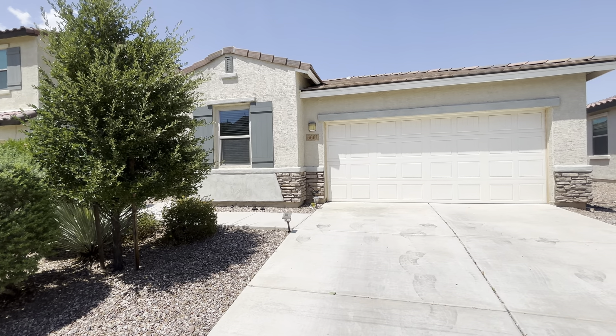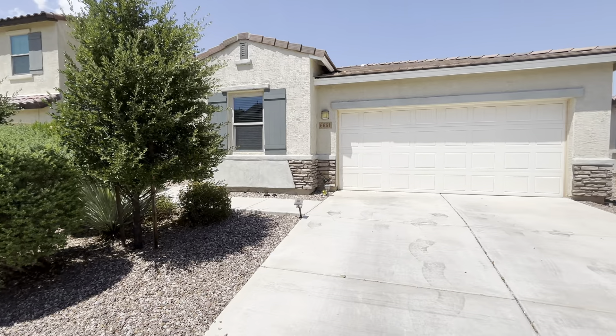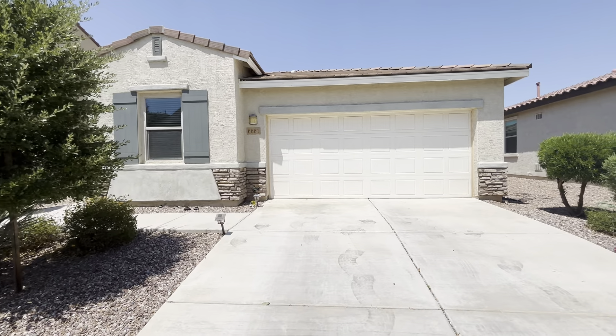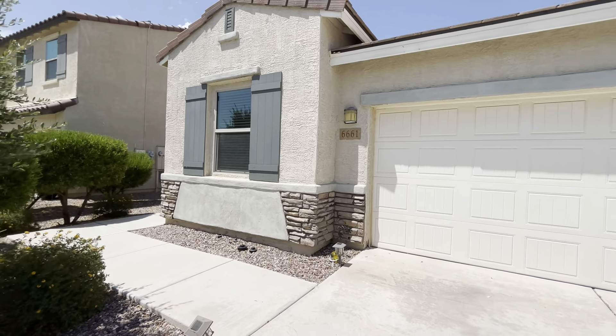Hi, this is Tiffany. It is July 15th, 2024. We are at 661 East Via Boca Chica. It is about 1,800 square feet, and it was built in 2017.